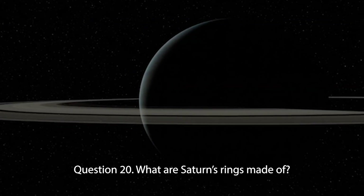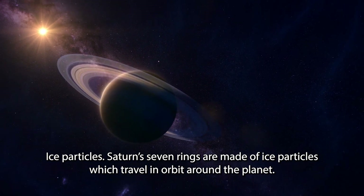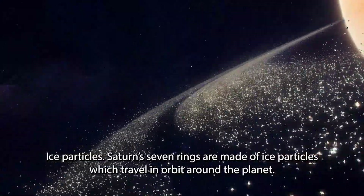Question 20. What are Saturn's rings made of? Ice particles. Saturn's seven rings are made of ice particles which travel in orbit around the planet.